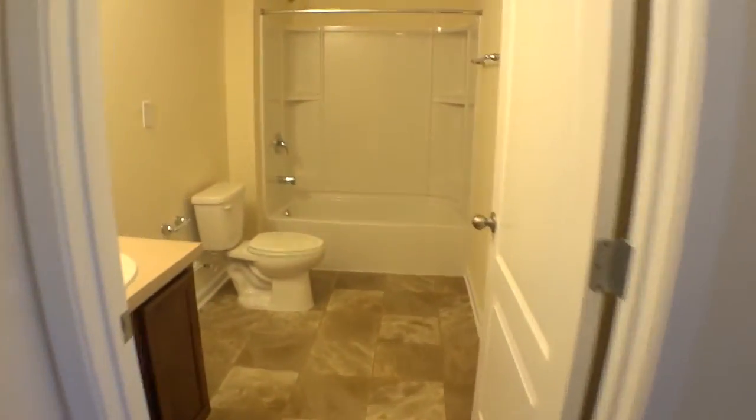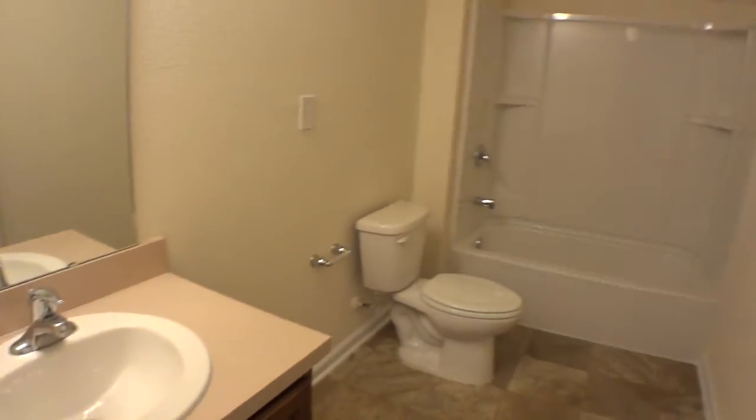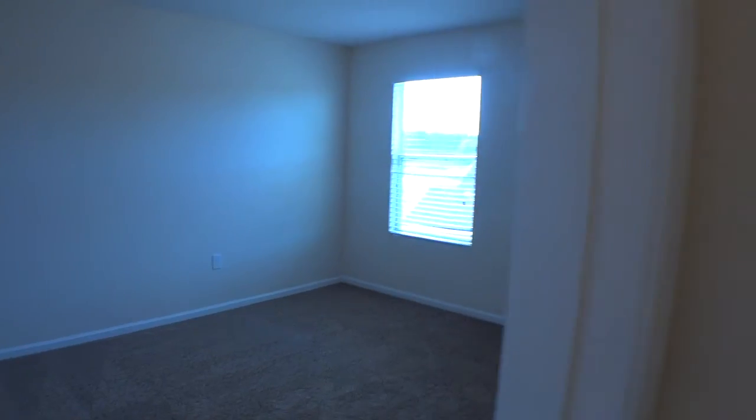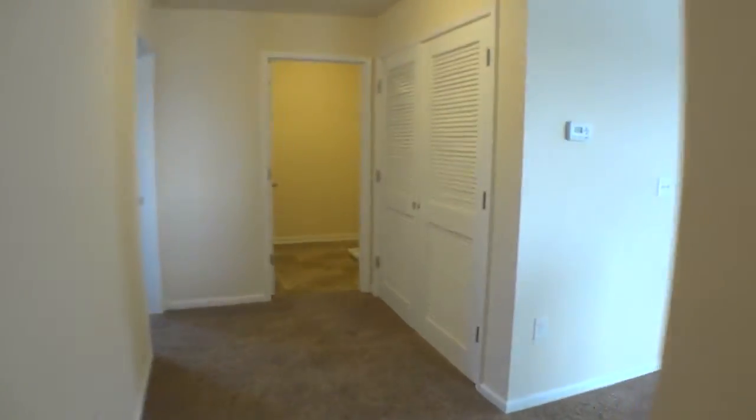Coming down the hallway to the left we have a nice large linen closet, a full bathroom, and two additional bedrooms over here — making five total bedrooms. Each has its own reach-in closet, actually more like small walk-ins. So this is the L down in Crescent Key, one of DR Horton's Express homes.